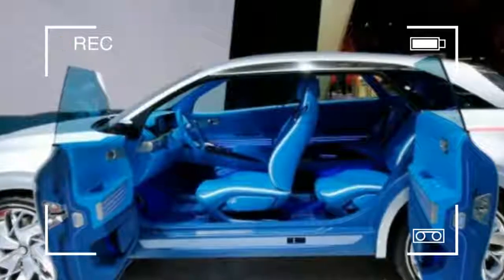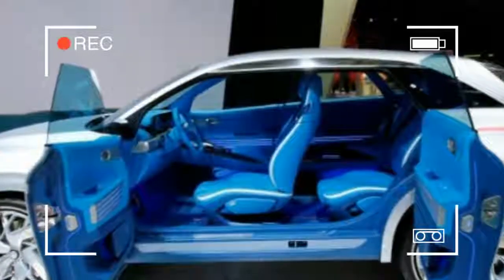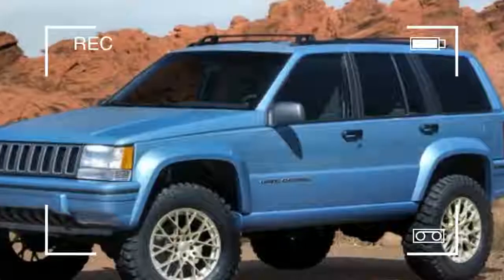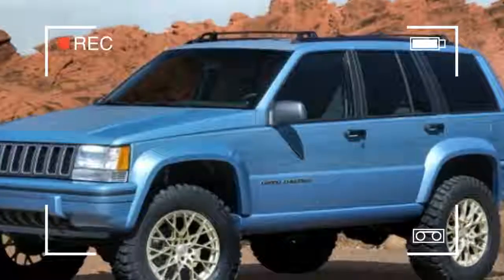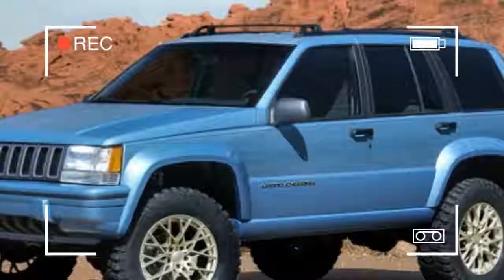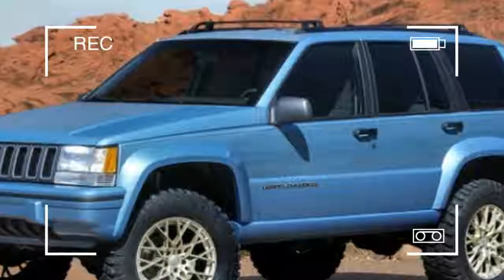We're suckers for vintage Jeeps, so the all-new Grand One concept really stands out among the seven vehicles that make up Jeep's conceptual take on the off-road event. It's based on a 1993 Grand Cherokee and is a slightly early celebration of the model's 25th anniversary.